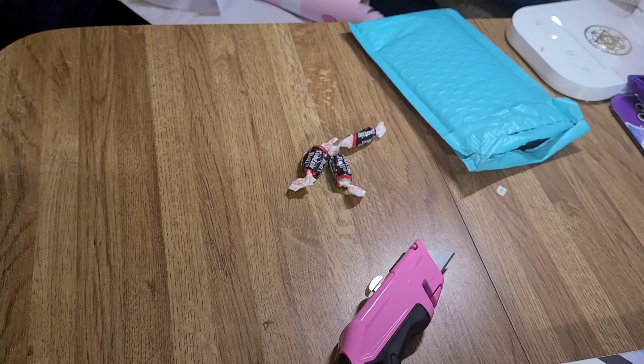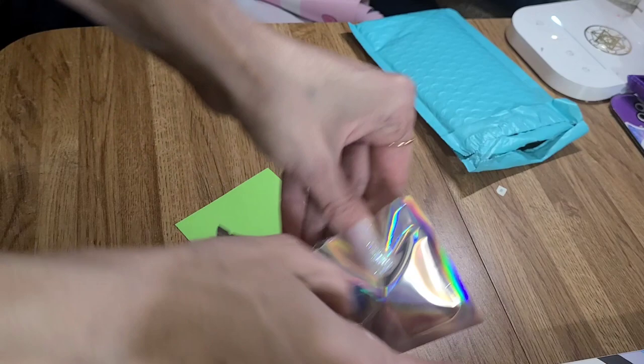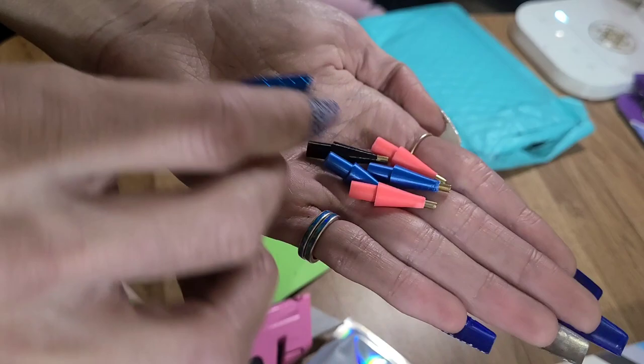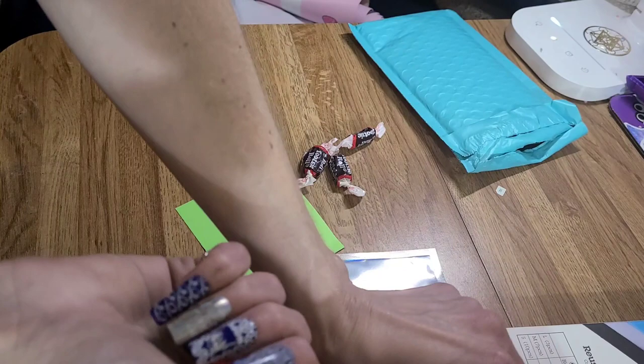I'm just going to open and cut the packaging. These are what the diamond painting pen tips look like, in case you haven't seen them yet. I got two pink ones, two shiny blue ones, one black one, and a red galaxy one. They have different reds, I think.